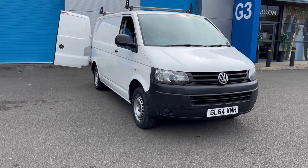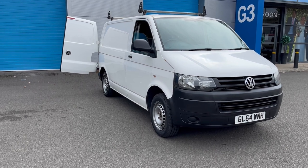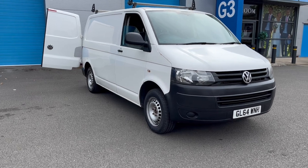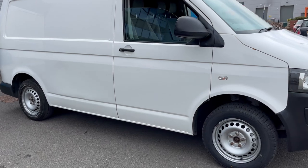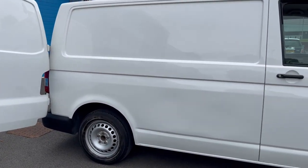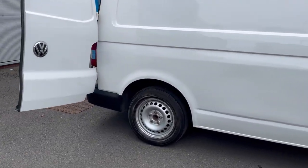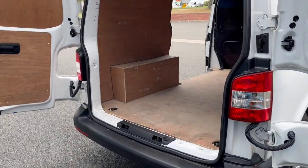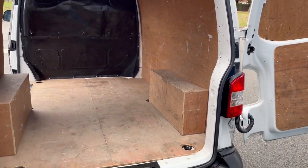This is a bit of an oddball one for us — a Volkswagen Transporter diesel van with two opening doors and a side door. We're car dealers, not van dealers. It was taken in part exchange and it's priced to sell as quickly as possible. Obviously we deal in prestige cars, so they're in stunning condition, but I would say this is not in bad condition at all for a van. It drives absolutely spot on and it's fully ply lined inside — it was used by electrical wholesalers before.